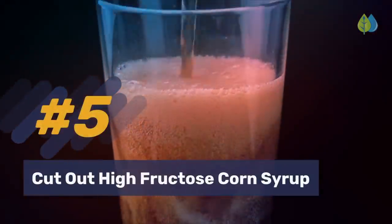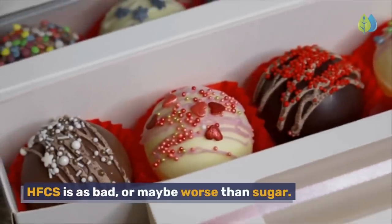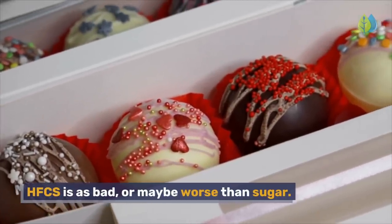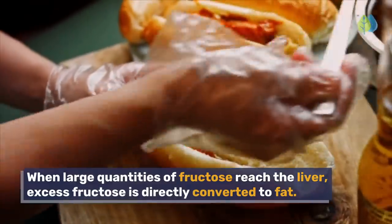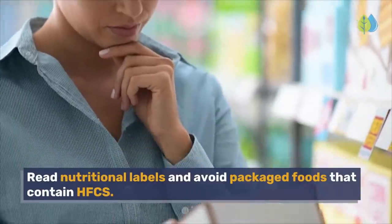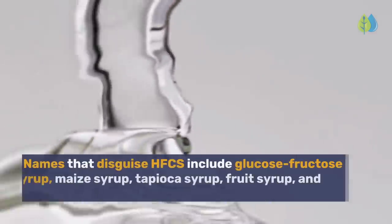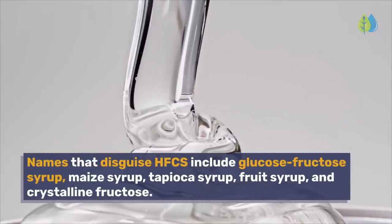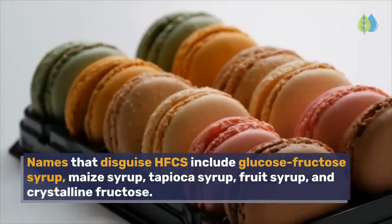Number 5: Cut out high-fructose corn syrup (HFCS). HFCS is as bad, or maybe worse, than sugar. When large quantities of fructose reach the liver, excess fructose is directly converted to fat. Read nutritional labels and avoid packaged foods that contain HFCS. Names that disguise HFCS include glucose-fructose syrup, maize syrup, tapioca syrup, fruit syrup, and crystalline fructose.